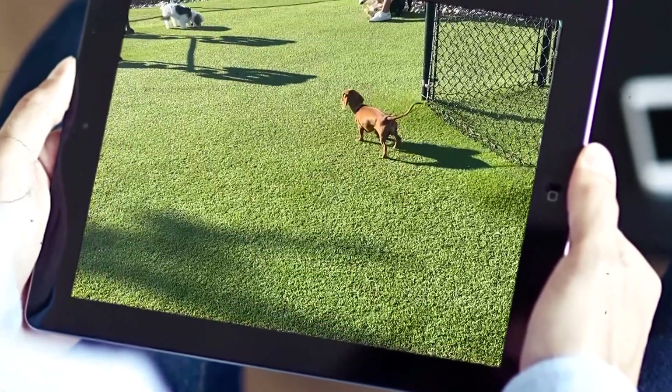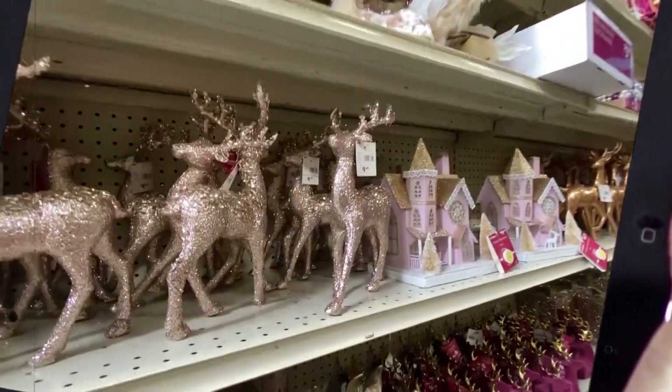Hey guys, it's Jill, welcome back to my channel and if you are new here, welcome! So today we are going to be vlogging — you guys are going to follow me around. I've got to go to Kirkland's to pick up this mirror, I'm very nervous about it. Then I want to go to At Home as well to kind of finish the whole decor process. Let's not waste any more time, let's go!